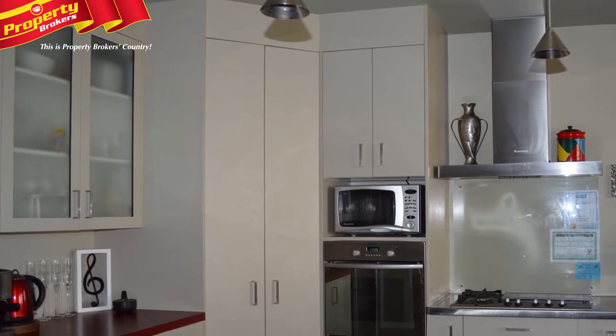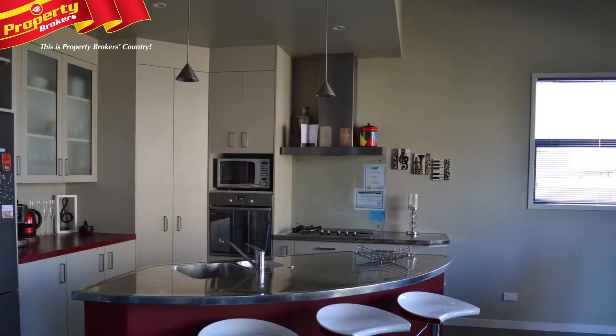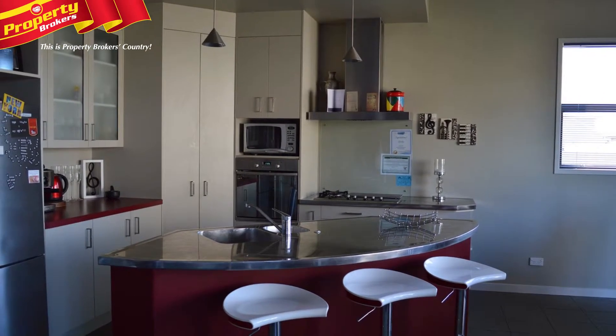You'll take great pleasure in creating your favourite dinner party or nightly fare in the upmarket kitchen, impressive with its quality fittings and appliances.